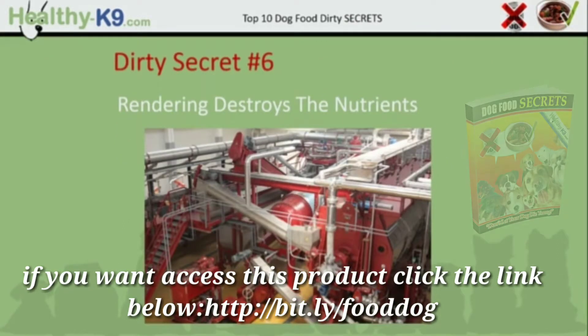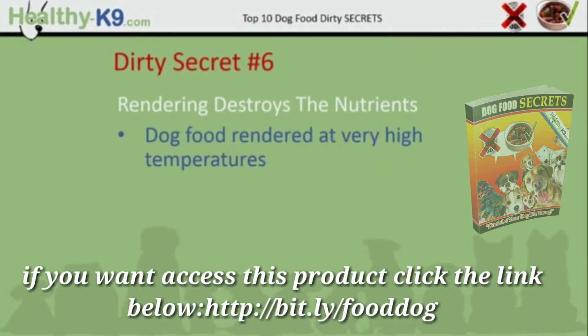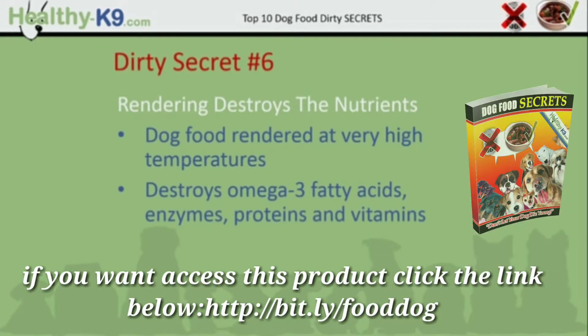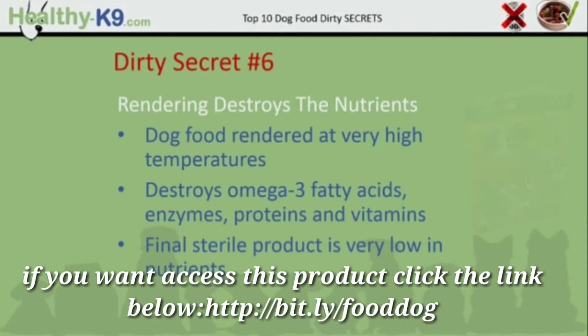Dirty secret number 6: rendering destroys the nutrients. What you can see here is a dog food rendering apparatus. Dog food rendered at very high temperatures destroys the omega-3 fatty acids, enzymes, proteins and vitamins. And so the final sterile product is actually very low in nutrients.